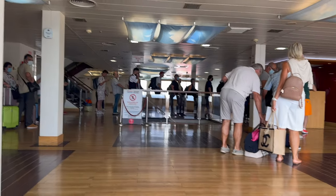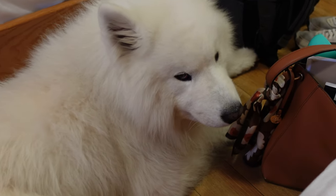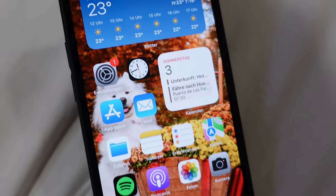Waiting in line to check in. Felix and I are here with our luggage. We already made it to our room — we will show you more in a second — but right now we just have to catch up on everything we still need internet for, because we won't have a connection for the next two days.